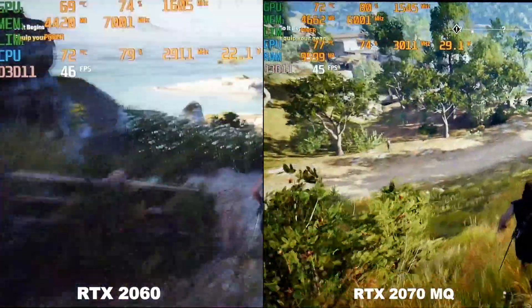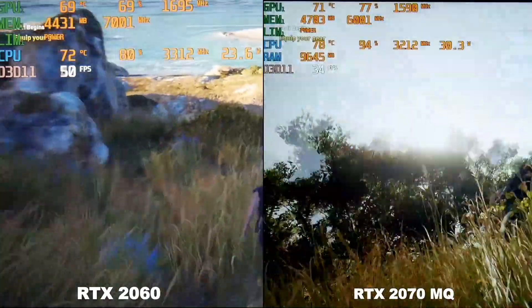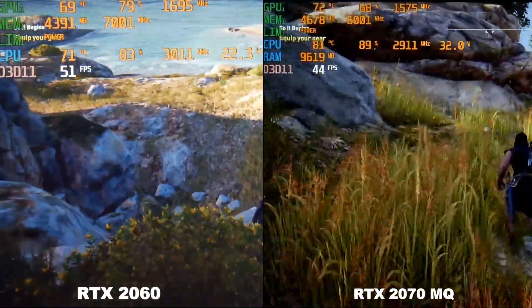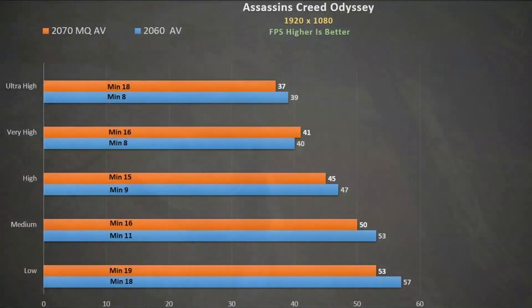At very high settings, the 2060 and the 2070 Max-Q are neck and neck — the 2060 is on the left. The CPU is just not able to feed the GPU sufficiently, and we average about 40 fps for both cards. The RTX 2060 consistently beats the 2070 Max-Q at lower quality settings; at least the minimums are always higher on the 2070.